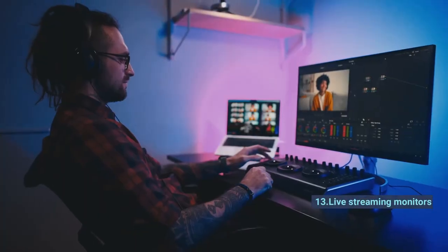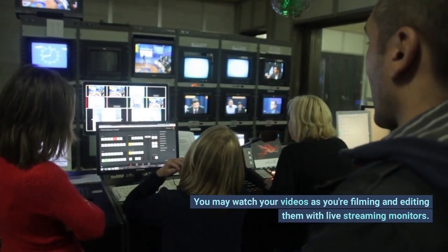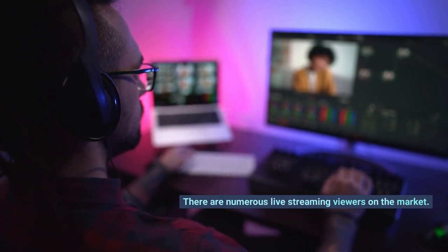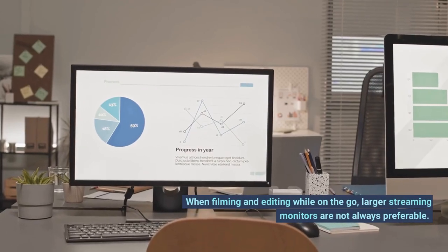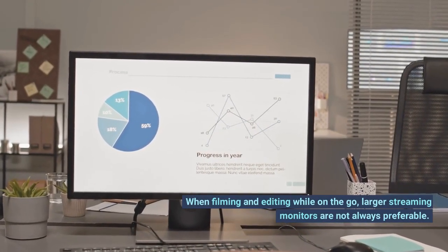Number 13: Live Streaming Monitors. You may watch your videos as you're filming and editing them with live streaming monitors. There are numerous live streaming monitors on the market. You should take factors like size, brand, and cost into account. When filming and editing while on the go, larger streaming monitors are not always preferable.